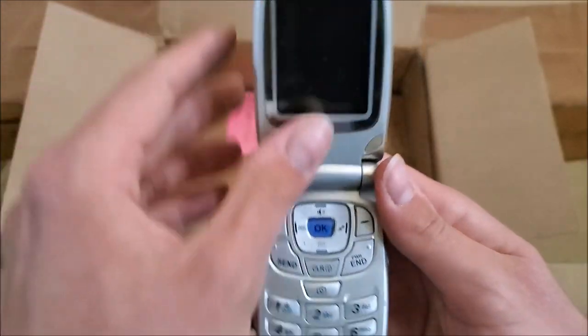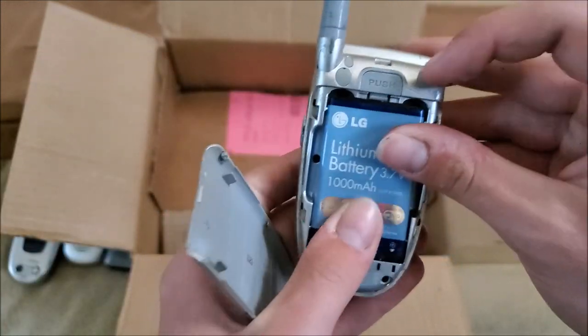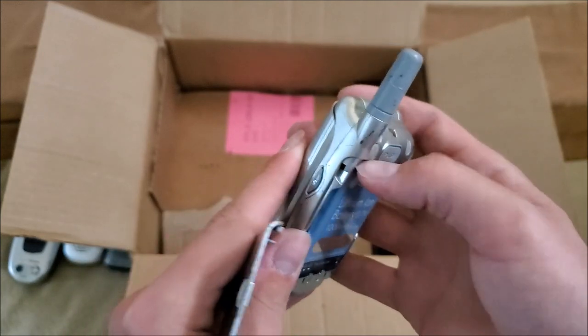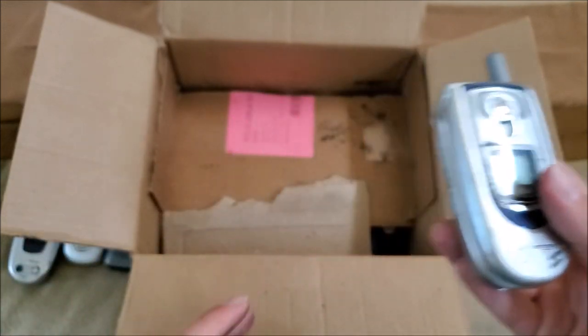Here's another LG VX6100 — something scratched into it: 'No means no.' The battery is in there pretty tightly and I don't want to rip off my fingernail on camera, so I'll take care of that later.